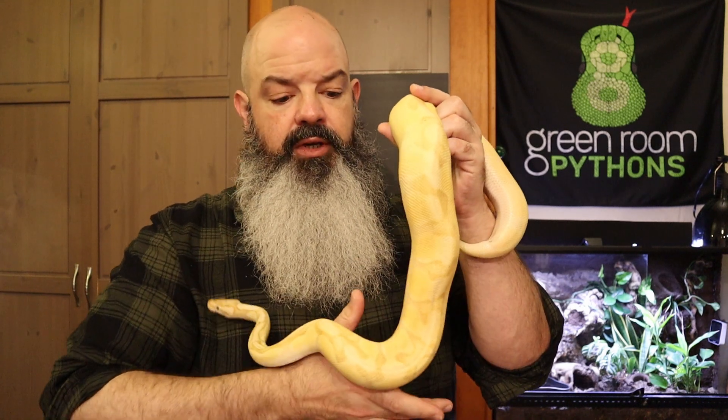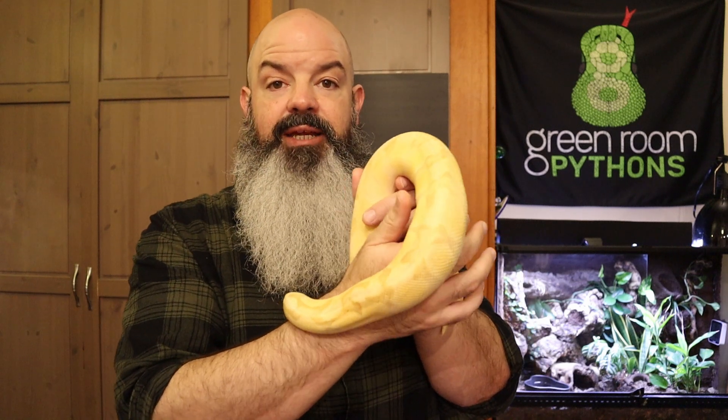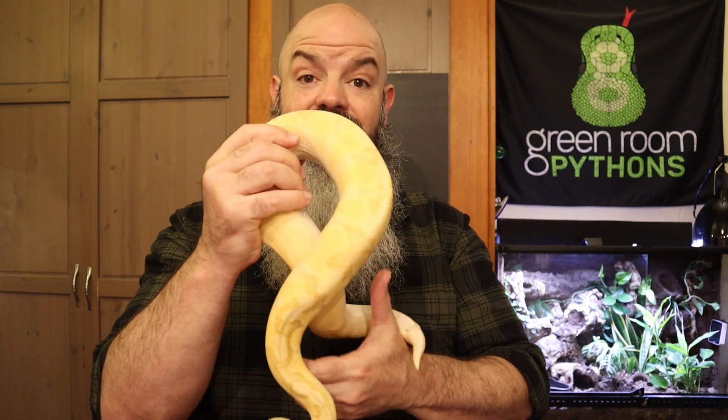We're going to complicate things with the male. The Inspector — who you may have already met — complicates things a little bit because he has a bunch of potential genes in play. He's definitely Banana, Enchi, and Orange Dream. He's probably Super Enchi, but we don't know for sure. He's possibly Super Orange Dream, possibly Fire, and possibly Pastel. So there are a lot of really cool things we can find out by breeding him to a simpler genetic female like Damara.